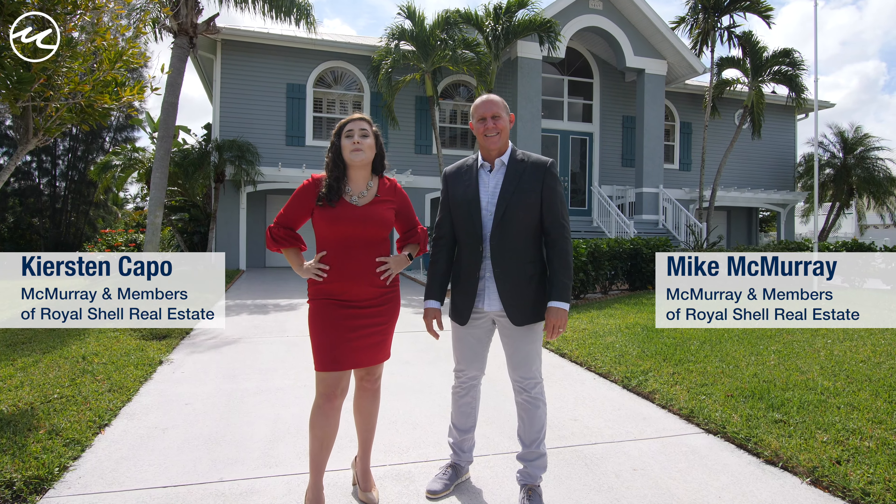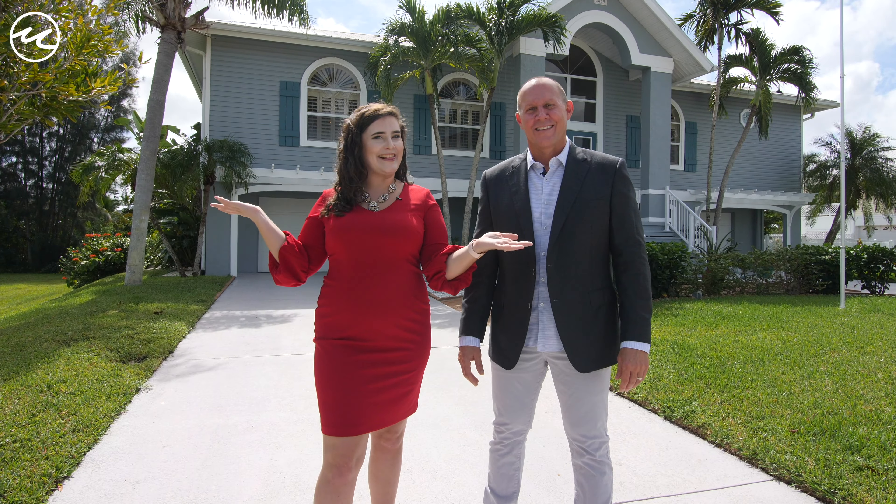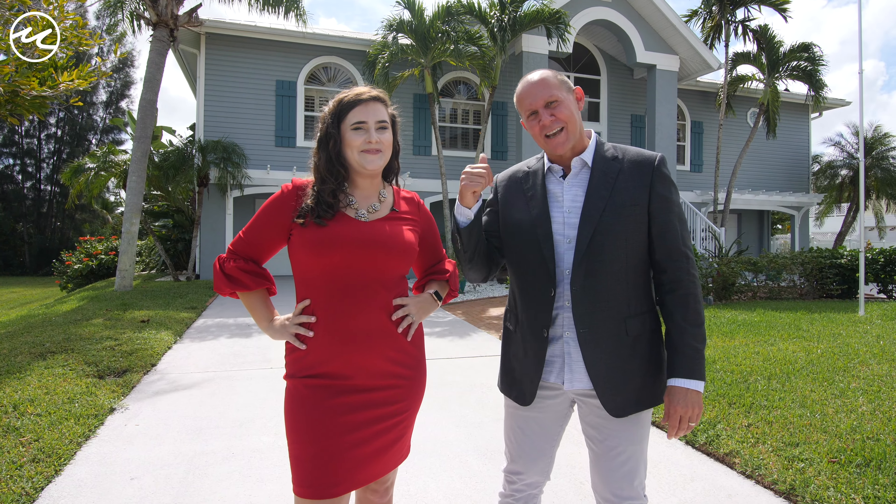Today we are at Direct Access Boating Community Tidewater Island. Are you ready for this? Let's take this tour.